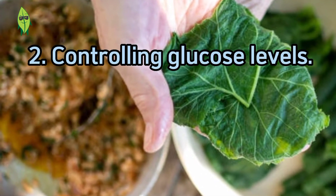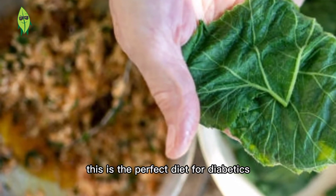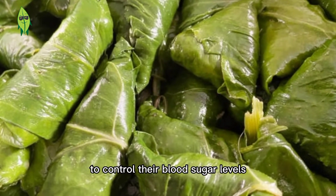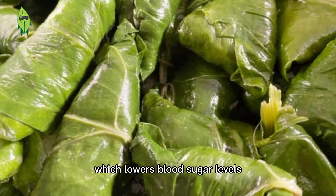Benefit 2: Controlling glucose levels. Grape leaves have a low glycemic content, making them a perfect dietary choice for diabetics to control their blood sugar levels. Grape leaves are also rich in dietary fiber, which lowers blood sugar levels.